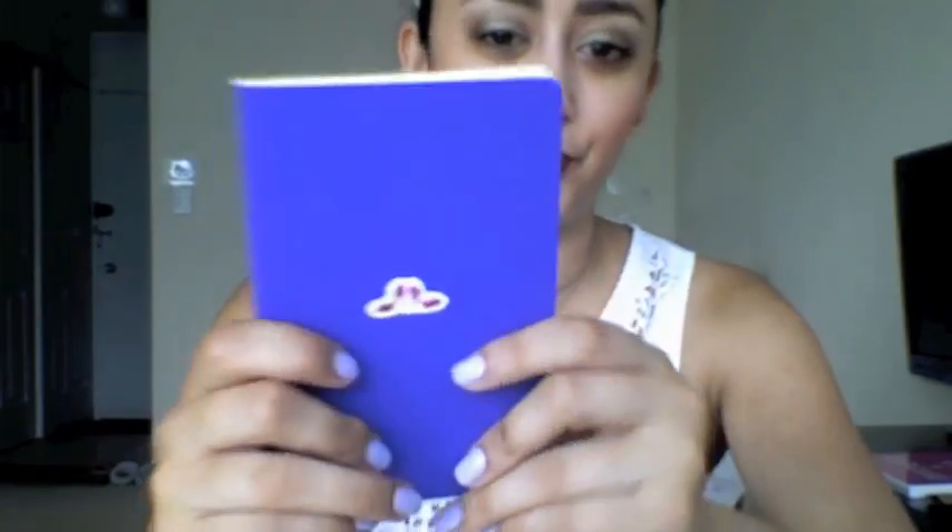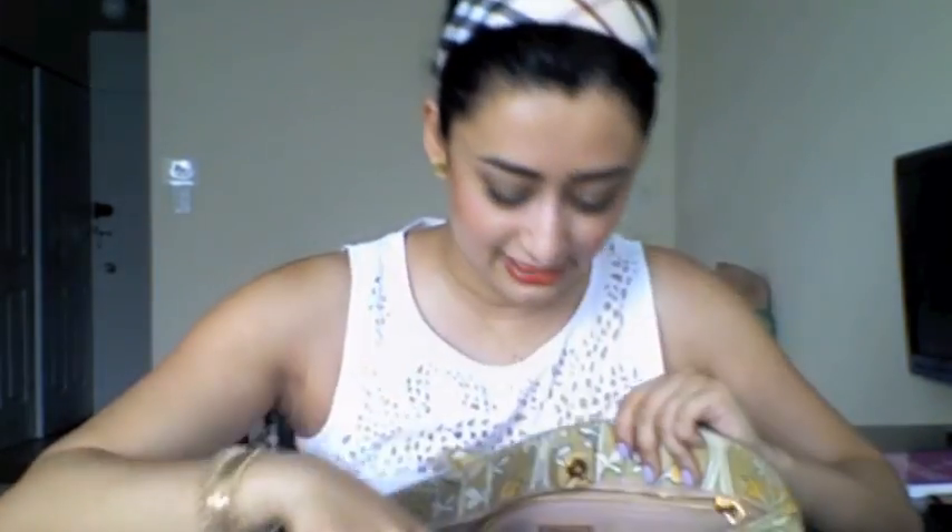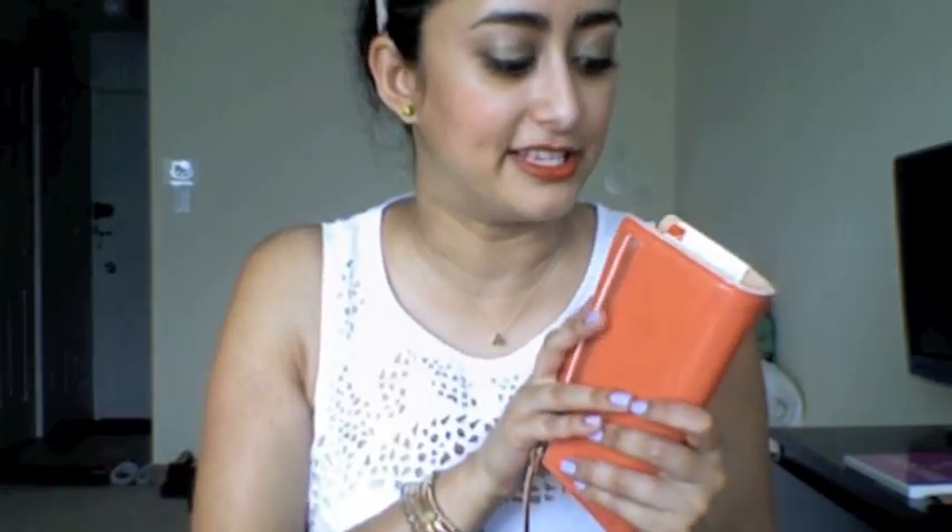I have a Moleskine notepad — I stuck some stiletto heel stickers in it — just to write things down. And in the main compartment I have my Kate Spade wallet. For travel I wouldn't have all my usual stuff in it — just my ID, a credit card, and some cash or the foreign currency I need.